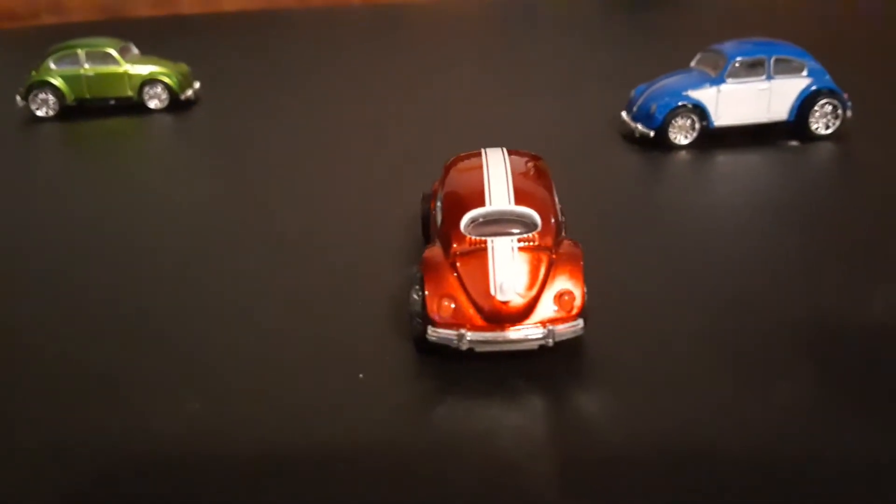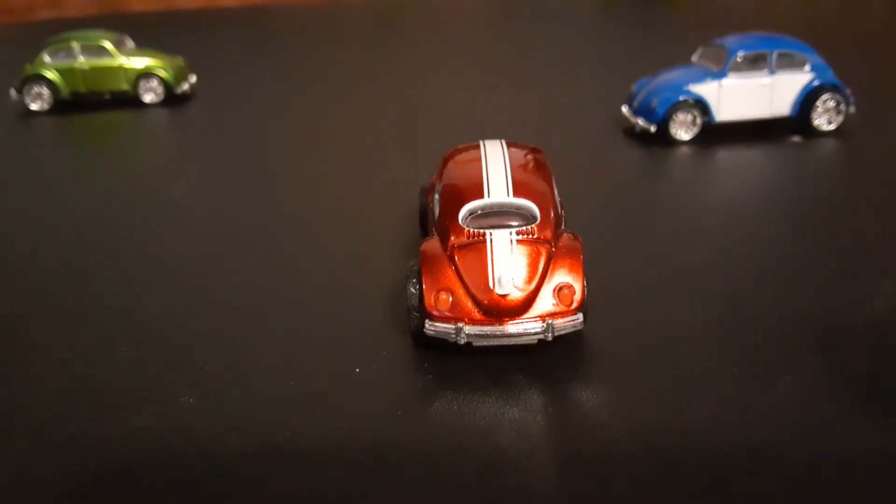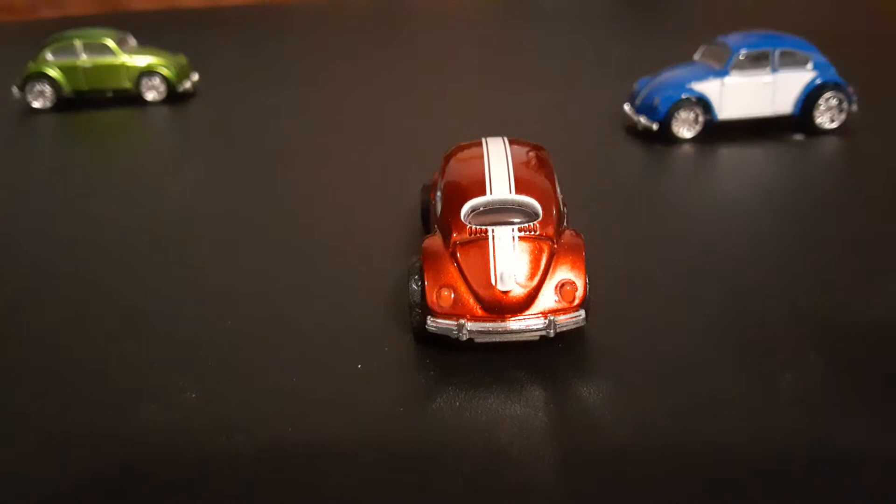It's probably hard to tell on this one, but all three of them do have rear painted brake lights.